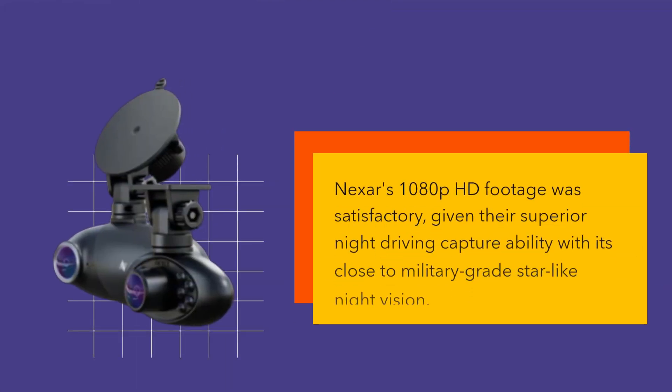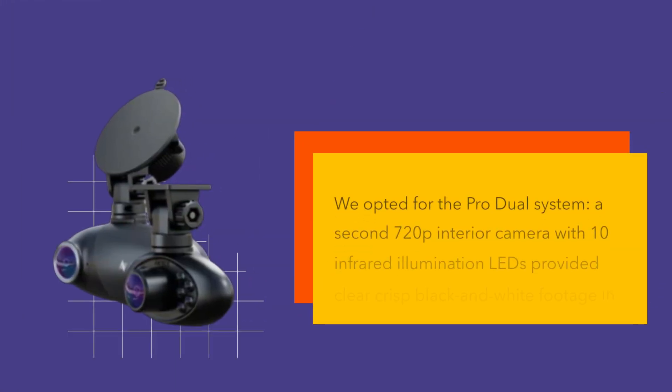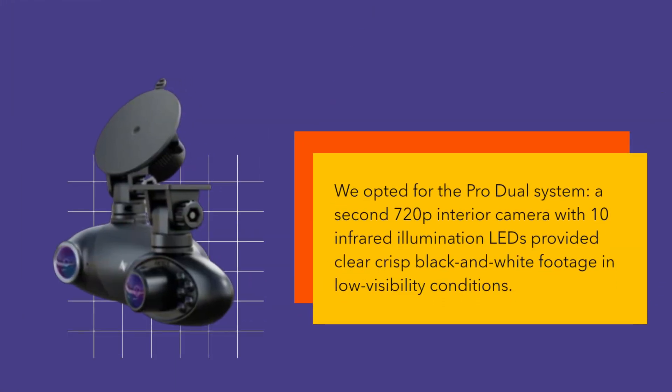Nexer's 1080p HD footage was satisfactory, given their superior night driving capture ability with its close to military grade star-like night vision. We opted for the Pro Dual System — a second 720p interior camera with 10 infrared illumination LEDs provided clear, crisp black and white footage in low visibility conditions.